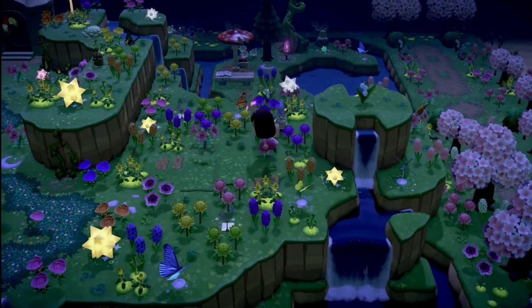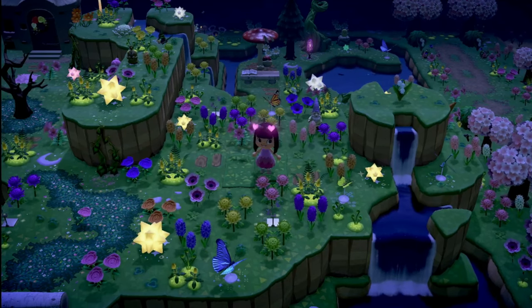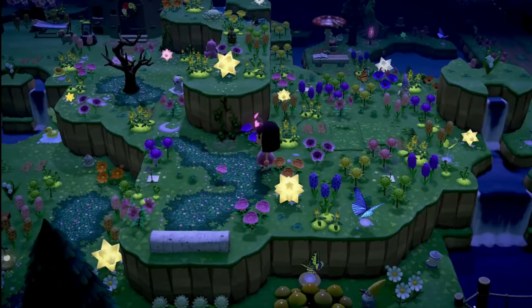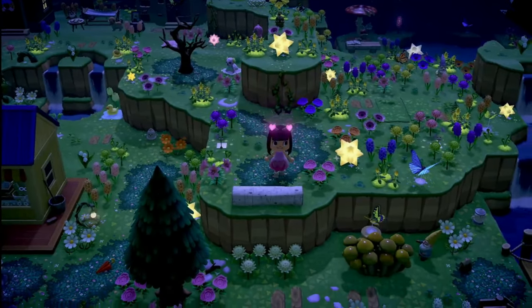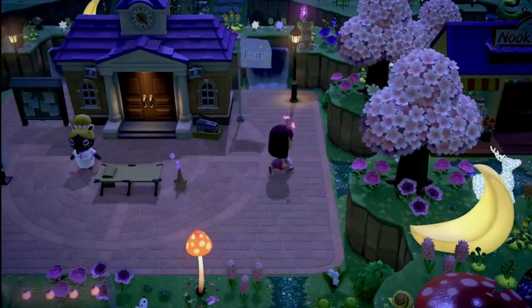Right up here you have the opportunity to lay down in a field of flowers — that is so pretty. And there's also a bench right here if you want to sit down.